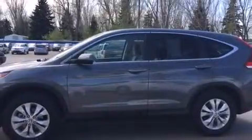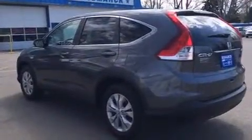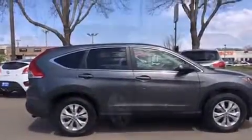Introducing the 2014 Honda CR-V. With less than 10,000 miles on the odometer, this four-door sport utility vehicle prioritizes comfort, safety, and convenience. It features an automatic transmission, all-wheel drive, and a 2.4-liter four-cylinder engine.